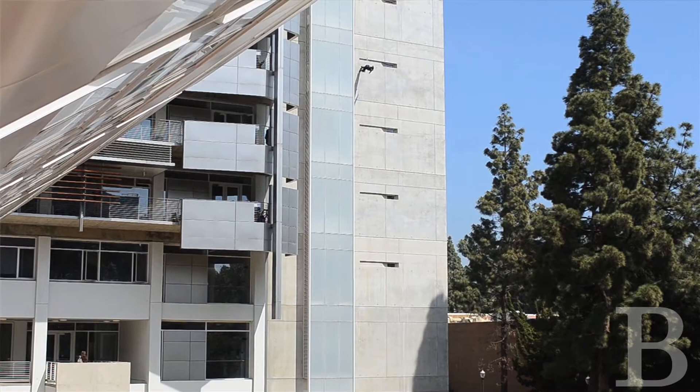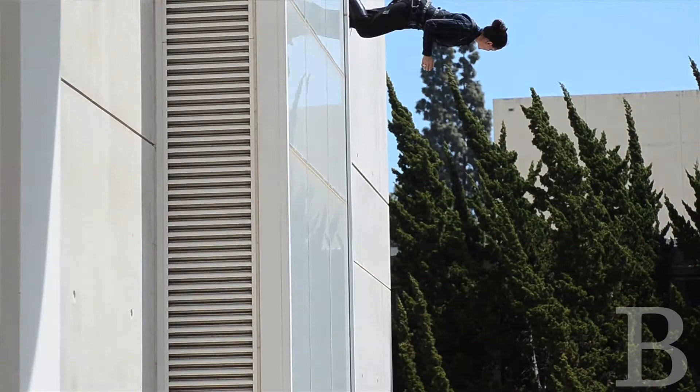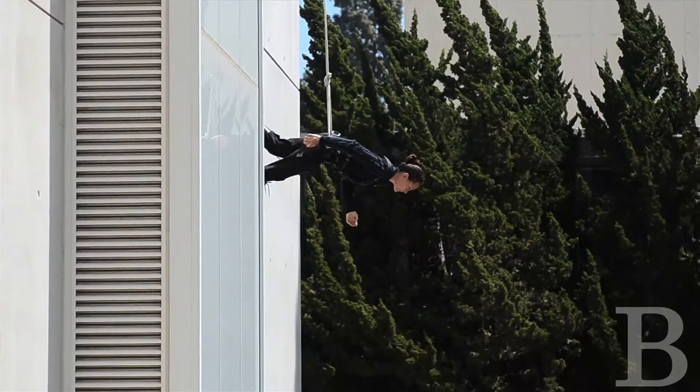I do one pedestrian gesture, one look to the right, and one look to the left. That's all I do the whole time, except of course managing my weight through the center of my body as I'm stepping.